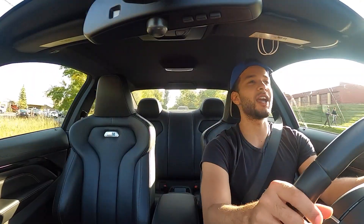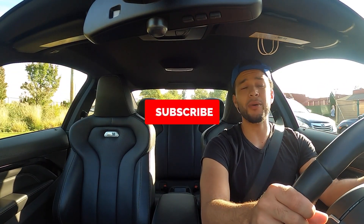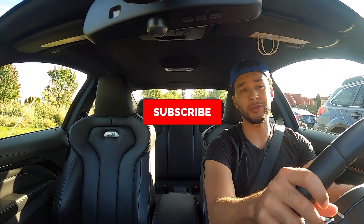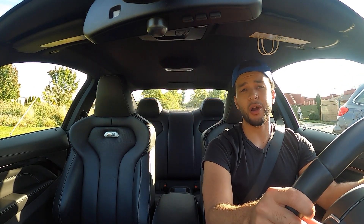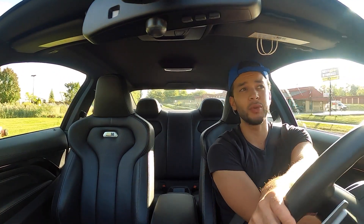In the next video you guys will be seeing this car getting tuned, and hopefully we're going to get a lot more power out of this thing — a lot more burbles and crackles and just a lot more car. I'm excited, hope you guys enjoy it, I'll see you in the next video.